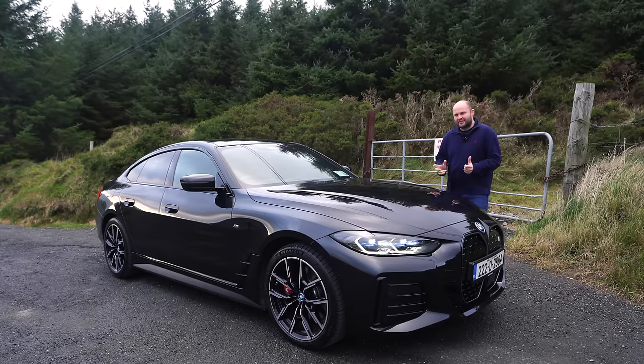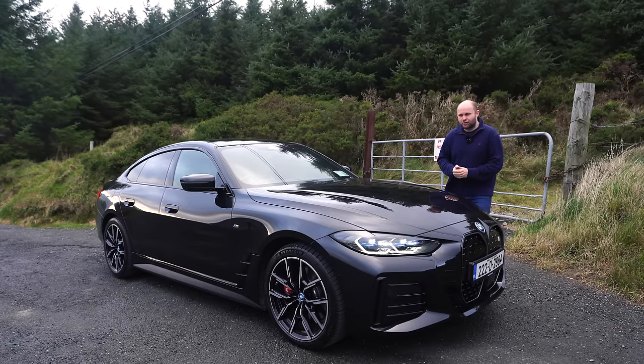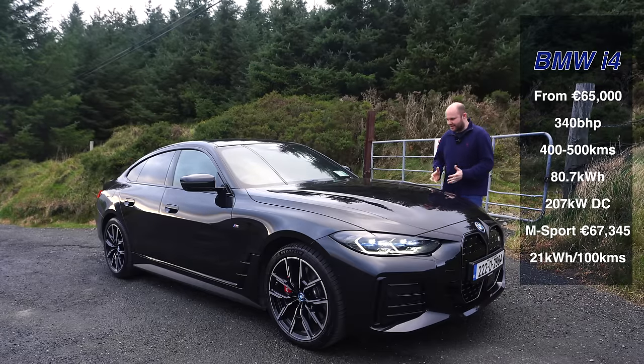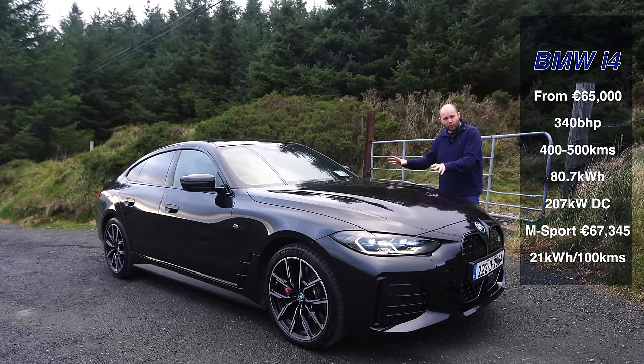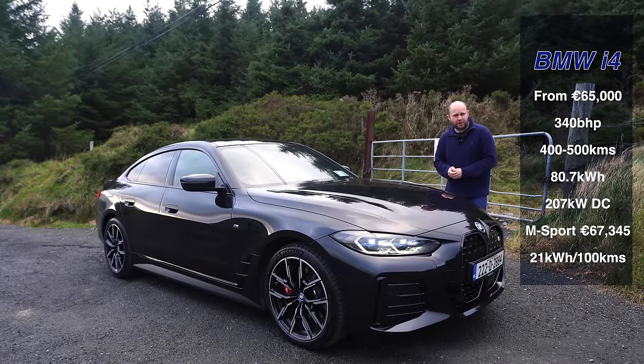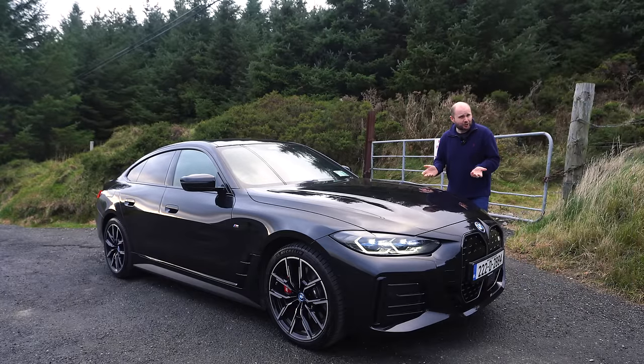It's not a long time ago since an M3 had 343 brake horsepower — that was the E46. This is the BMW i4, and it's got 340 brake horsepower, rear-wheel drive, and it's electric.